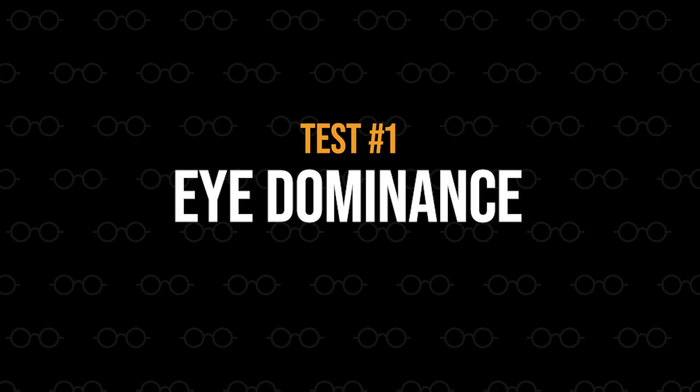That being said, let's jump right into the first eye test: eye dominance. Here's how to find out which eye is your dominant eye. Start by looking at an object far away from you like a digital clock on the microwave or a light switch on the wall. Next, with your hands below eye level, make a triangle with your hands while leaving a small opening in the middle for you to look through.